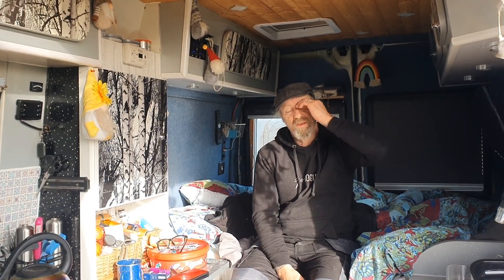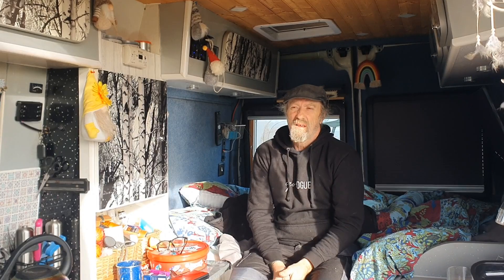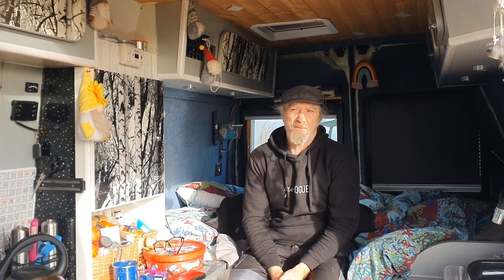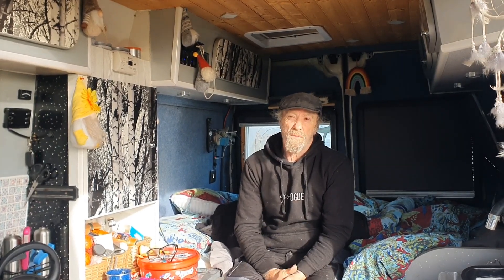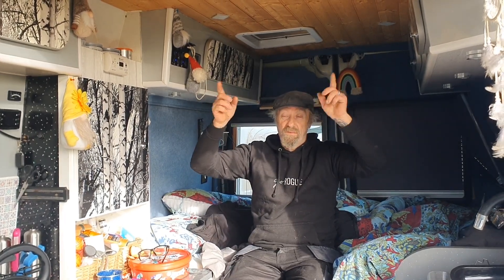We were going to put the RGB lights — the colour changing lights — but I found they didn't really give a great deal of light. So we've decided to go for the blue neons, either side of the centre panel because we've got that.